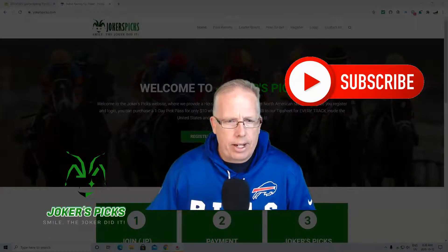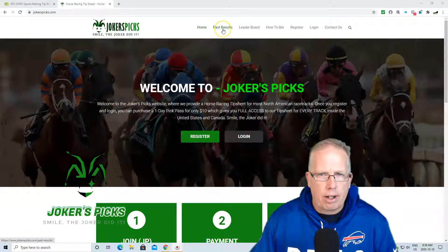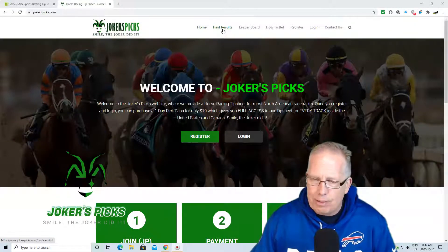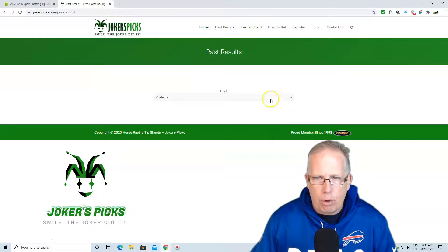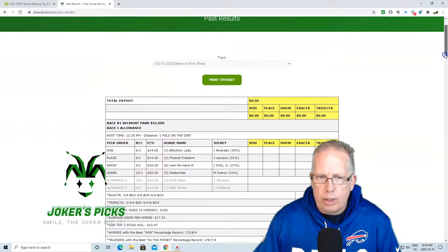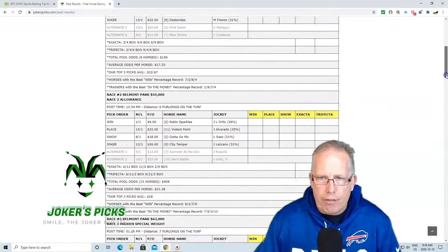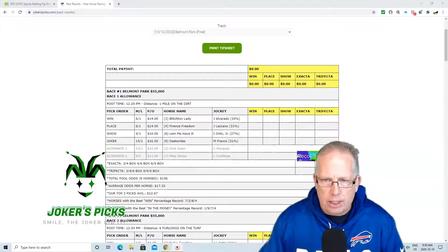Today's free play is from Belmont Park. Let's take a look at jokerspicks.com and how you can access the free tip sheet that we give out each and every day. Today's free tip sheet is Belmont Park. Go to jokerspicks.com, hit past results, and once you get there, go to the pull-down menu, select the track, and go to Belmont Park for October 10th. It's going to give you all the races today from Belmont, races 1 to 11, all for free, just using our tip sheet by visiting our website at jokerspicks.com.